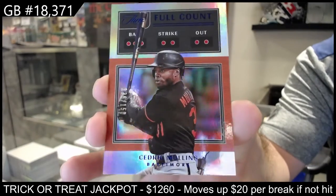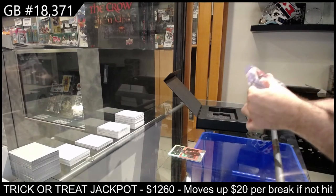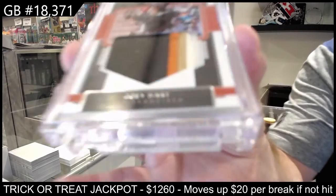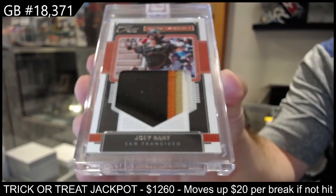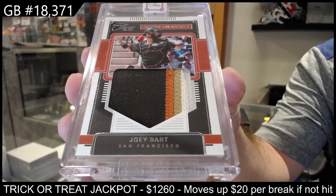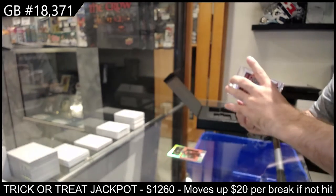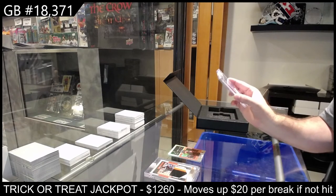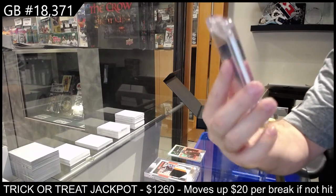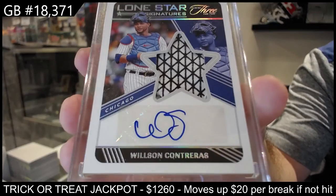Now the two best items. It is very beautiful — these numbered cards. Number 25, Joey Bart for San Francisco. Beautiful jumbo patch. And we've got that nasty swatch — number 49 for Chicago, Contreras. Look at that swatch though. Beautiful.